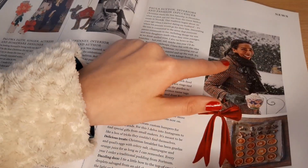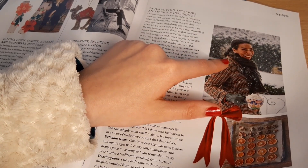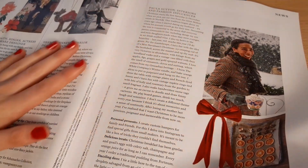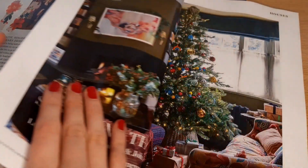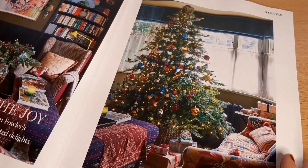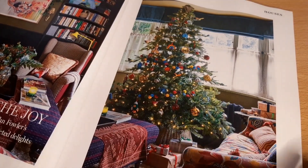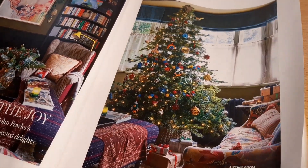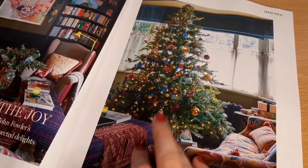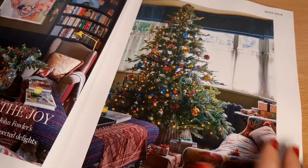I recognise her but I'm not sure where from — I think I've seen her on TV or something. I'm not such a fan of this living room just because for me there's too many clashing patterns, and I find it to be not that relaxing. But it is colourful.